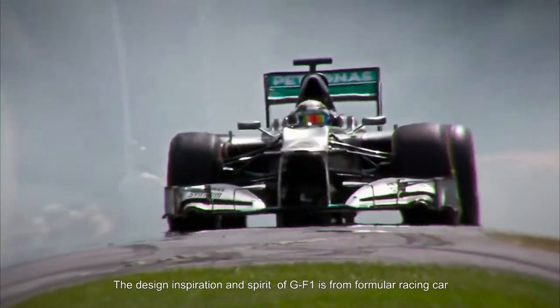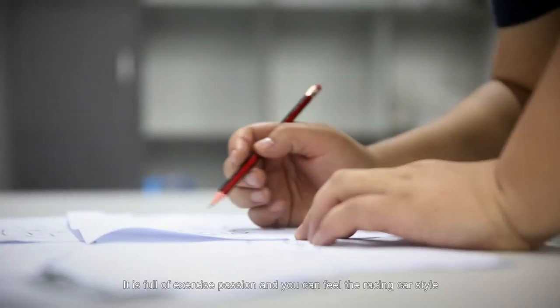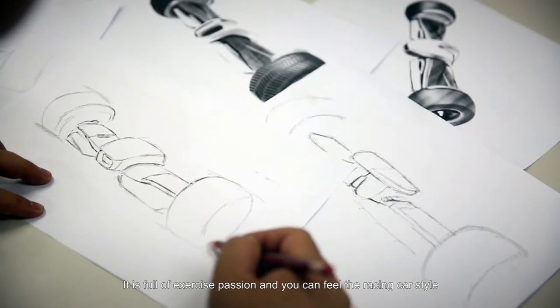Hello, this is the advanced design hoverboard from GYRO called GF-1. The design inspiration and spirit of GF-1 is from Formula Racing Car. It is full of our exercise passion and you can feel the racing car style.